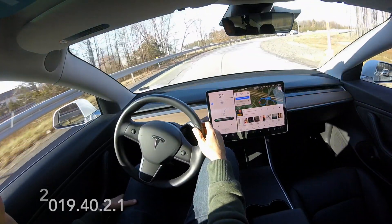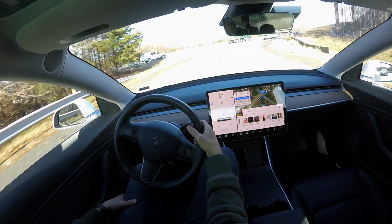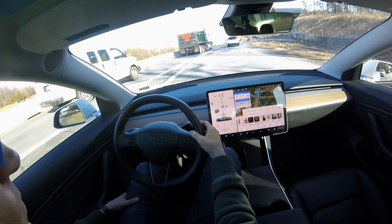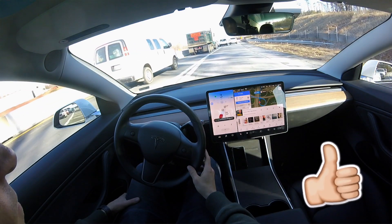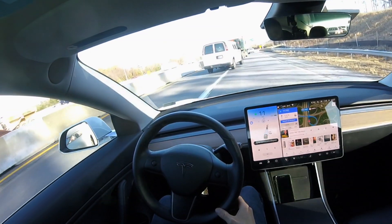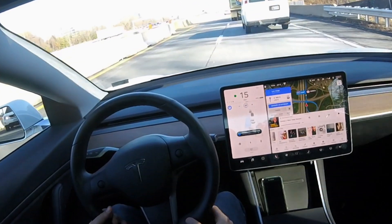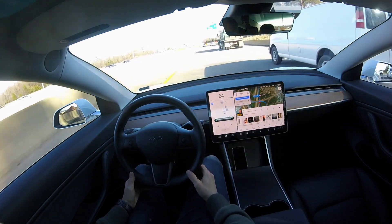You can see right here we're taking the on-ramp, and I want to walk you through how advanced this system has become. A couple of those previous versions in the hardware 2.0 cars didn't have navigate on autopilot because it wasn't released yet. What we're seeing here is the car attempting to transition or change lanes to the left, and it's able to see those cars in the left lane illuminated in red, and then smoothly make the transition.